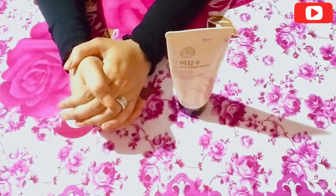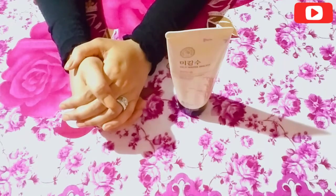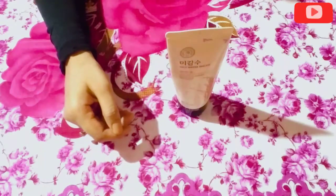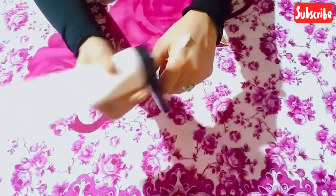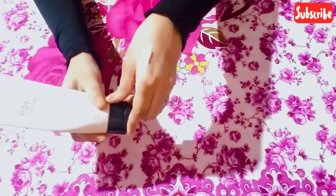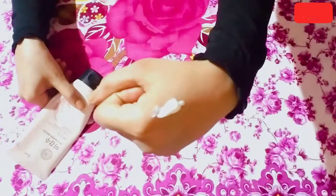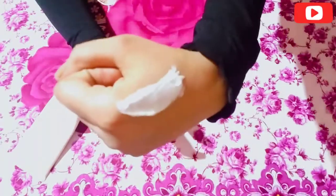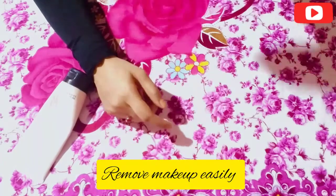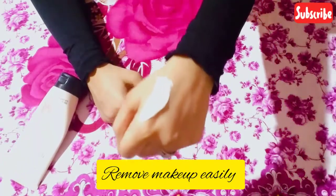This is a very creamy and mousy formula. When you wash with it, it gives a good foam, the smell is also very good, and after use your skin feels more hydrated and moisturized.